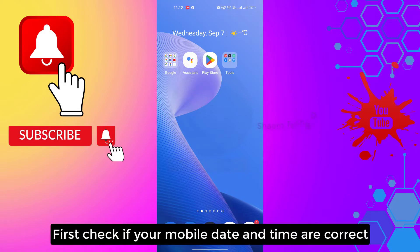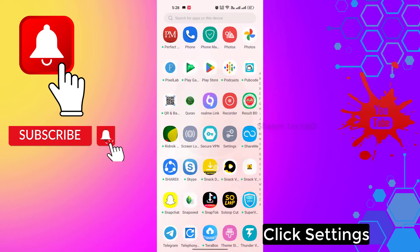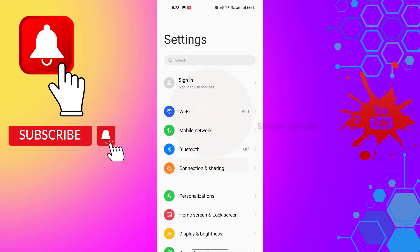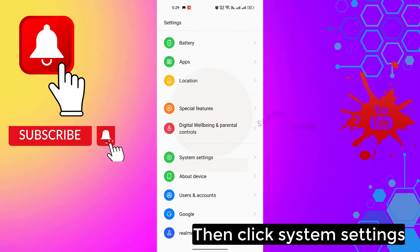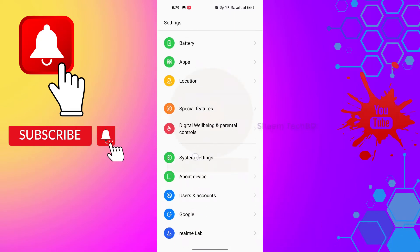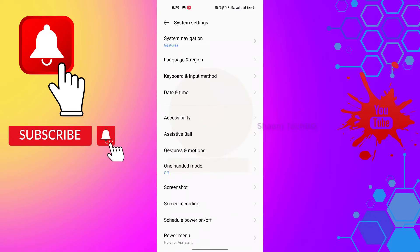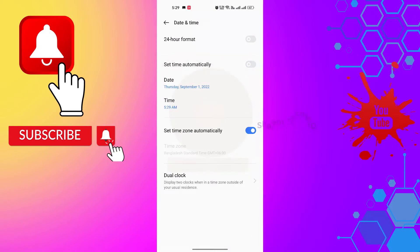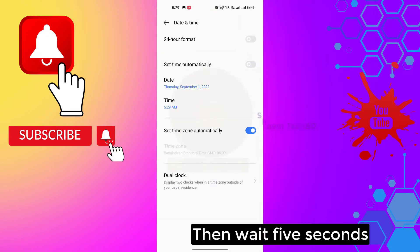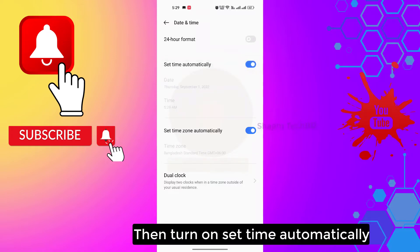First, check if your mobile date and time are correct. Click Settings, then click System Settings, then click Date and Time. Turn off 'Set time automatically', then wait 5 seconds, then turn on 'Set time automatically'.